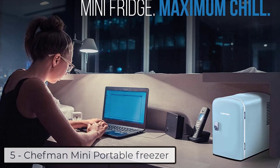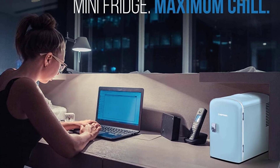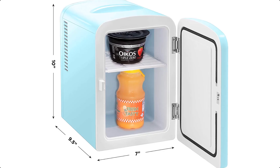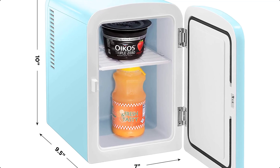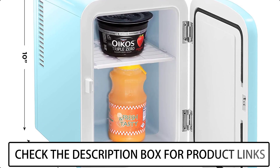Ranking at number 5 we have the Chefman Mini Portable Freezer. The Chefman Mini Fridge is perfect for personal spaces, travel, offices, dorms, road trips, boating, camping, tailgating, commuting, and more. Its small size and sleek design make it convenient for commuting.